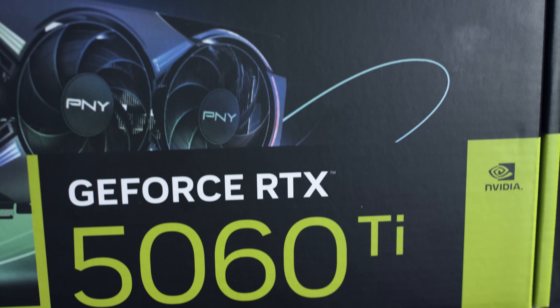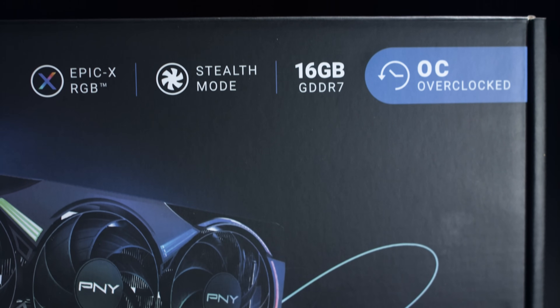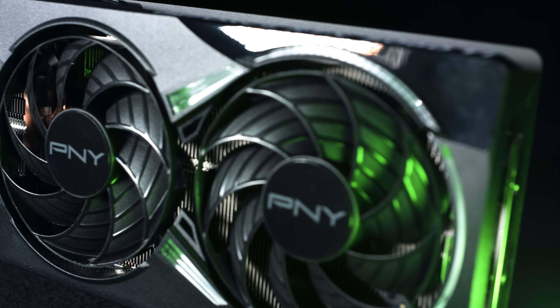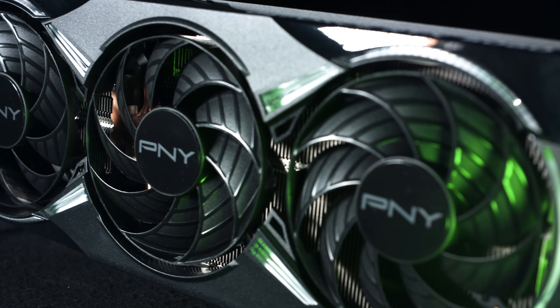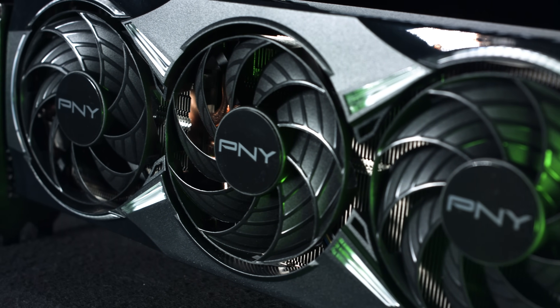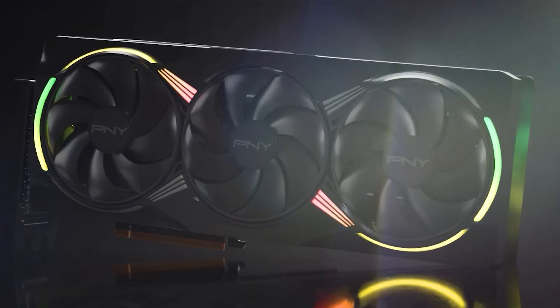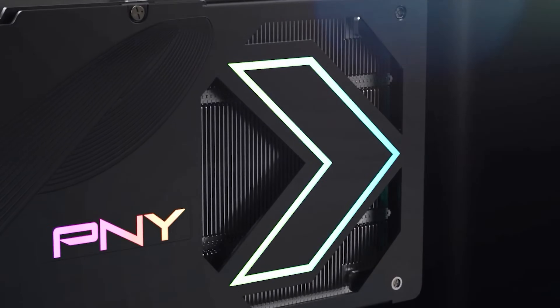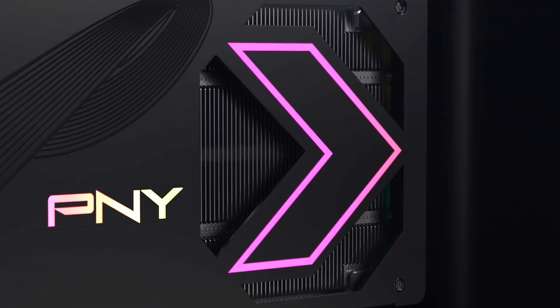This particular model is the 16GB Epic X RGB Overclocked triple fan GPU. Not only is this a powerful card, it's pretty gorgeous to look at too and would look great in any fancy build, with the distinctive RGB pattern around the fans. You'll also find some on the back plate, which you can personalise — more on that in a bit though.